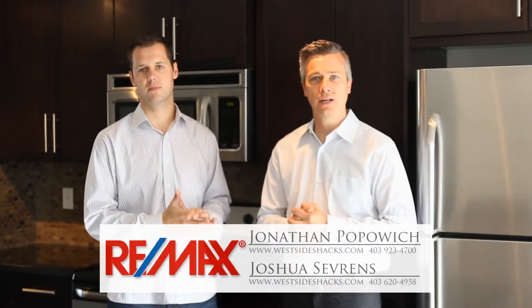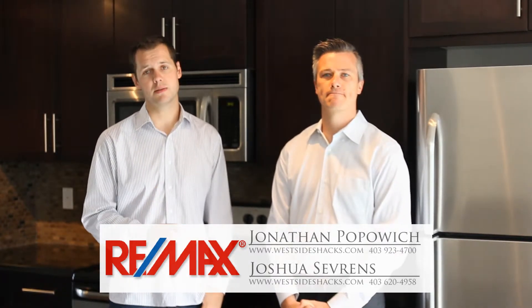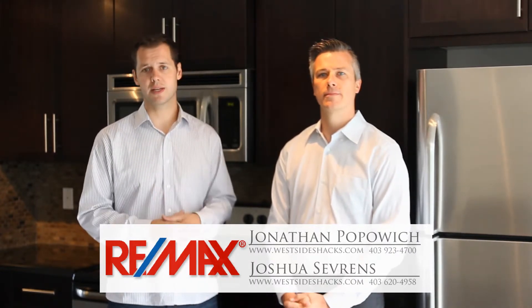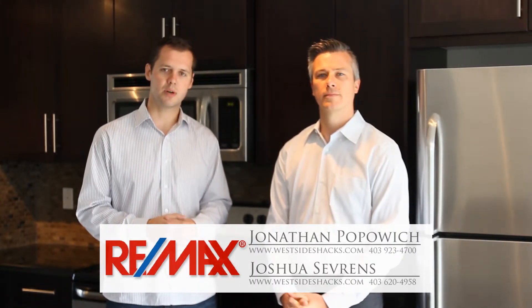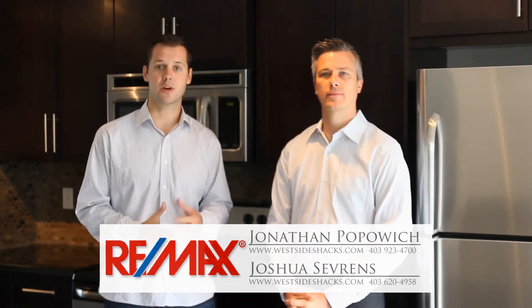Thanks very much for taking the time to check out the video. It's a great property in an awesome location — walking distance to Mackenzie Town and all sorts of other amenities, with a double attached garage in a great complex. If you have any questions about this property or you'd like to come in for a private tour, feel free to visit our website or contact us directly.